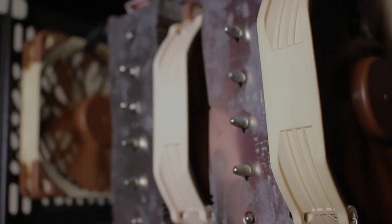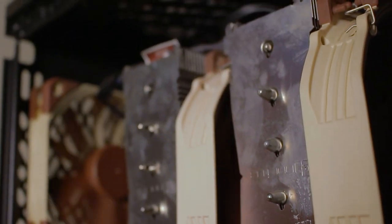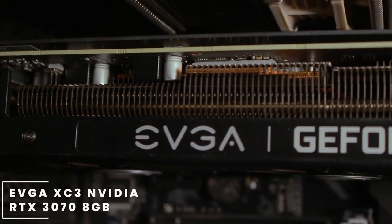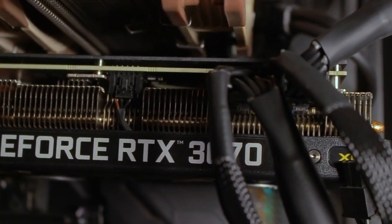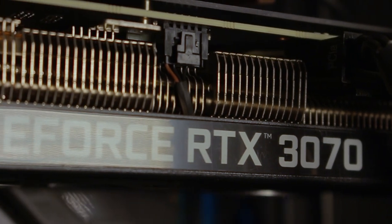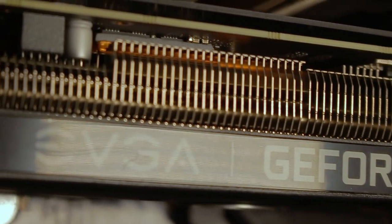For the GPU, and I think we're going to be seeing less of these ones, this is the EVGA XC3 Ultra Gaming GeForce RTX 3070, which has 8GB of VRAM. If you're in the PC world you'll know that EVGA and Nvidia have had a falling out, so these are among the last graphics cards they were able to produce.